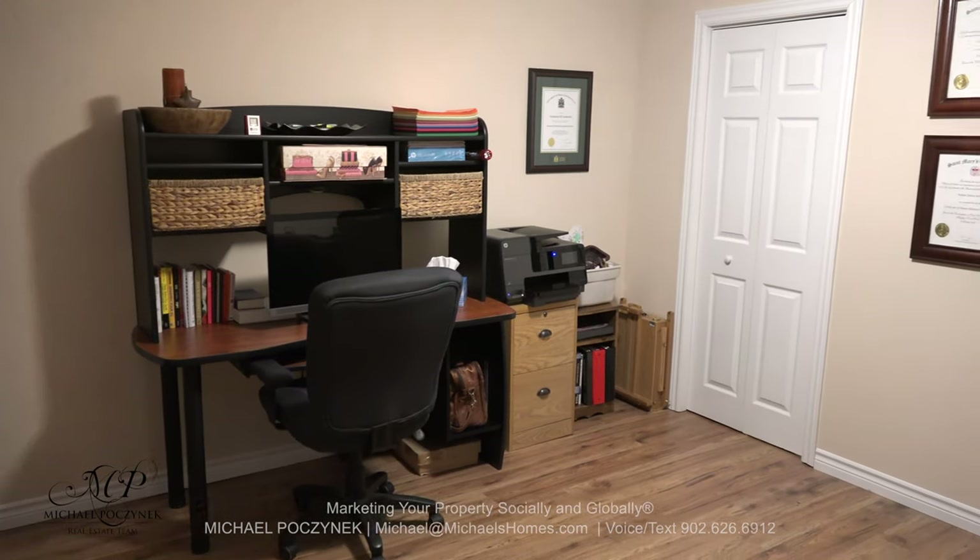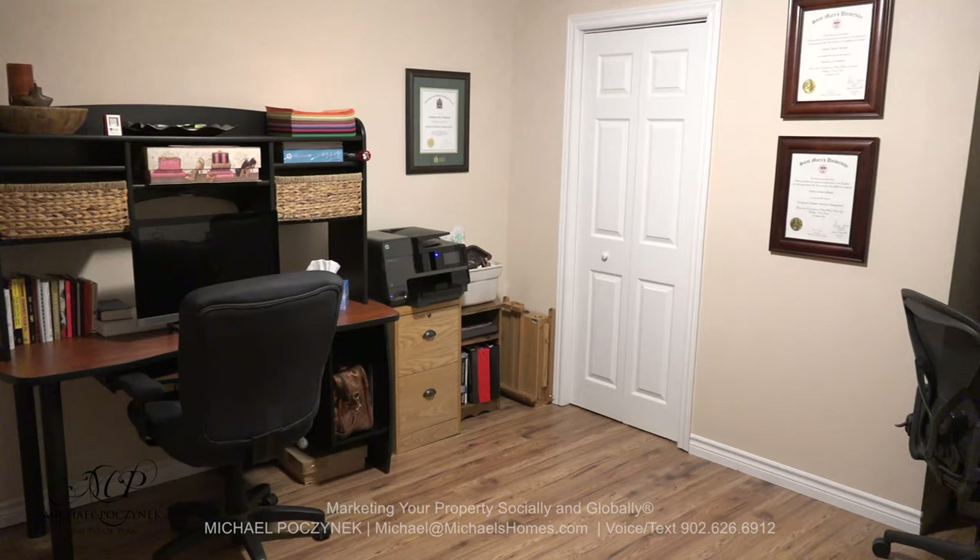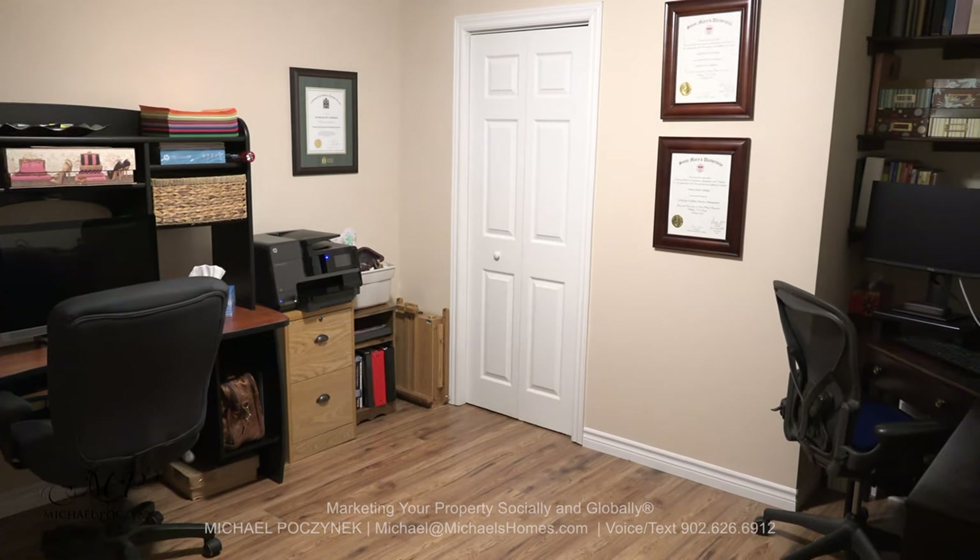At the base of the bedroom stairs, we have this room here, which is currently being used as an in-home office.